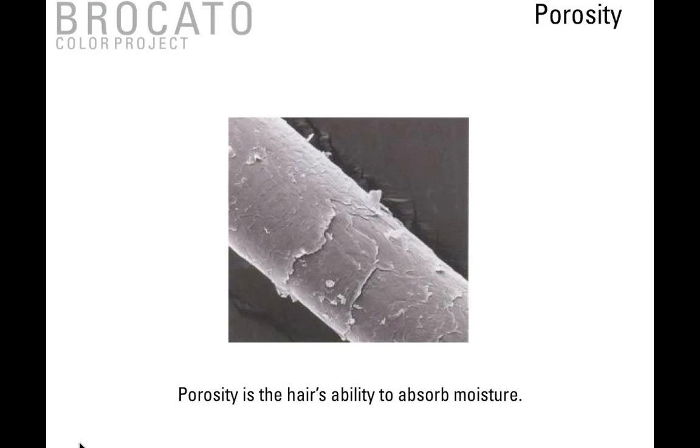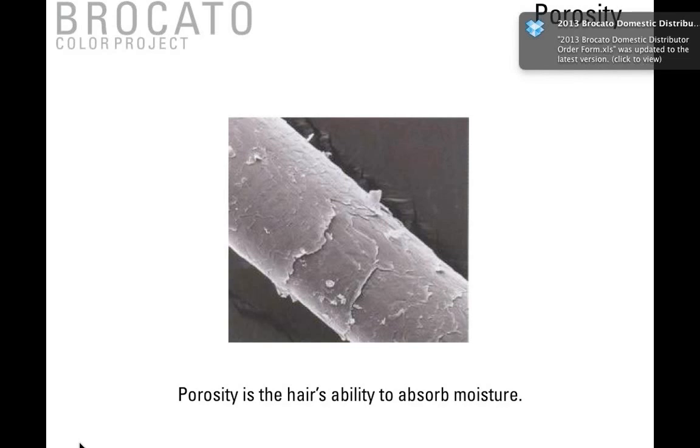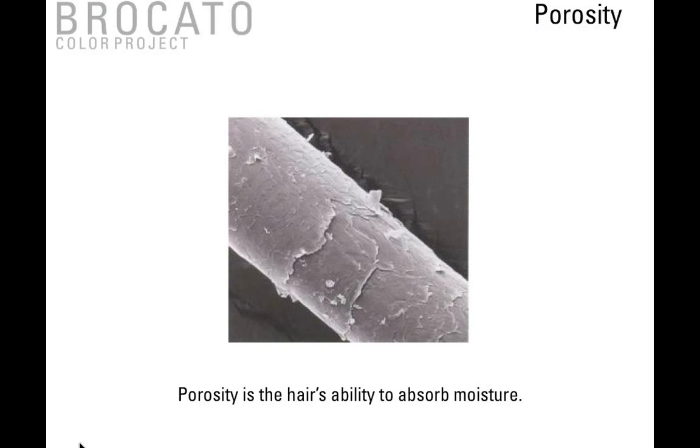Porosity is the hair's ability to absorb moisture. Non-porous hair has more difficulty accepting color molecules and can resist the color process. More porous hair is easier to lighten and accepts color faster. Hair is typically more porous on the ends and mid-shaft than at the root area, due to many factors: overexposure to sun and environmental factors, over-processing from chemical services like color, bleach, perms, relaxers, and excessive thermal abuse from blow dryers, curling irons, flat irons, and other heat implements.